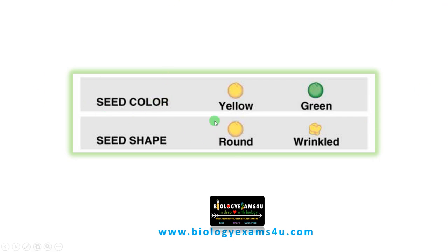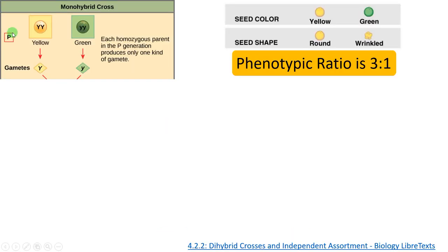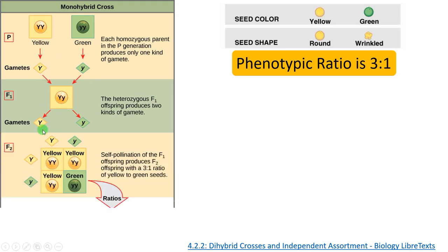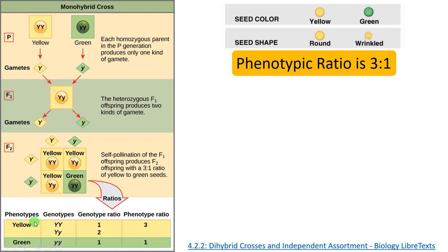Let's take two traits: seed color (yellow and green) and seed shape (round and wrinkled), selected by Gregor Mendel. In a monohybrid cross, yellow (capital Y) crossed with green (small y) gives an F1 heterozygote that is yellow. Selfing produces gametes capital Y and small y, giving a monohybrid ratio of 3:1 — three yellow to one green.